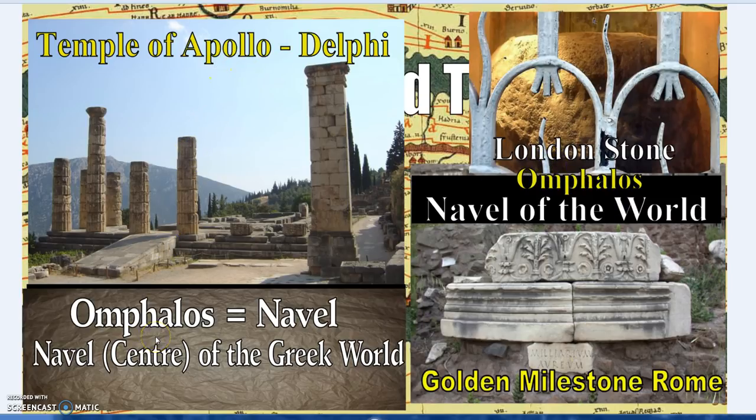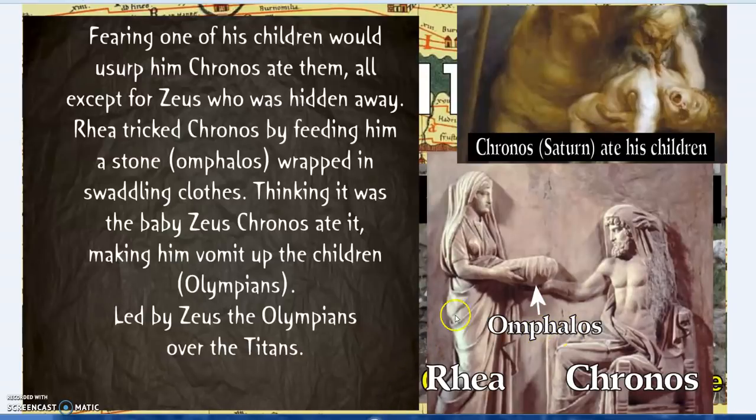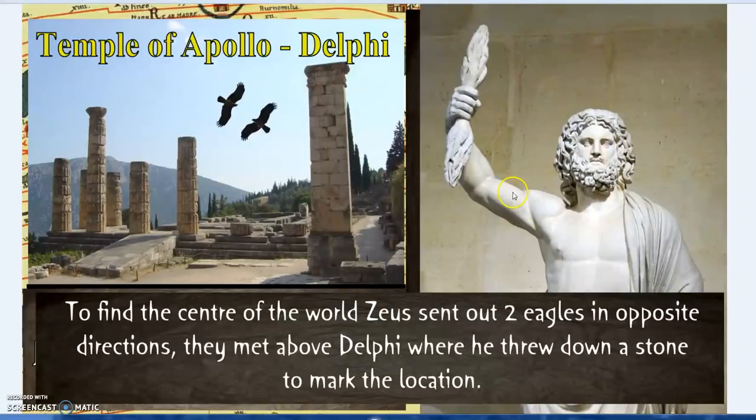This brings us to the Temple of Apollo at Delphi, which was the centre of the Greek world. 'Omphaloskepsis' — navel gazing — is an ancient form of meditation. One of the original references to the omphalos in Greek tradition goes back to the Titans: Cronos ate all his children except Zeus. Rhea fed Cronos a stone wrapped in swaddling clothes in place of Zeus. He ate it, then vomited out the children, leading to the Olympians overthrowing the Titans. To find the centre of the world, Zeus sent two eagles in opposite directions; they met above Delphi, and he threw down a stone to mark it as the centre of the earth and the cosmos.